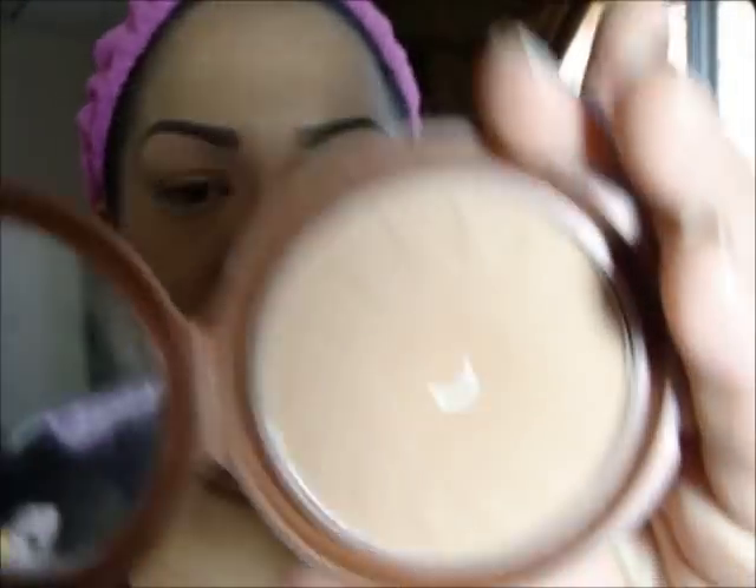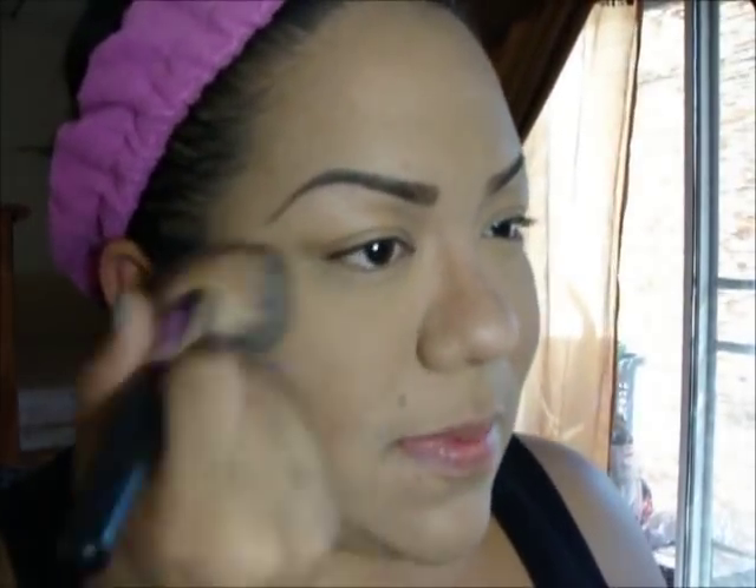Now I'm going to contour my face — just a little bit. I'm using my NYC Smooth Skin Bronzer in Sunny. I'm grabbing an angled brush and putting this in the hollows of my cheeks, and contouring my nose just a bit. I don't love how my nose looks all contoured, it looks totally fake, but I do it because I have a big nose. Then I'm adding a little blush, bringing it into the cheeks to give some color to my face.